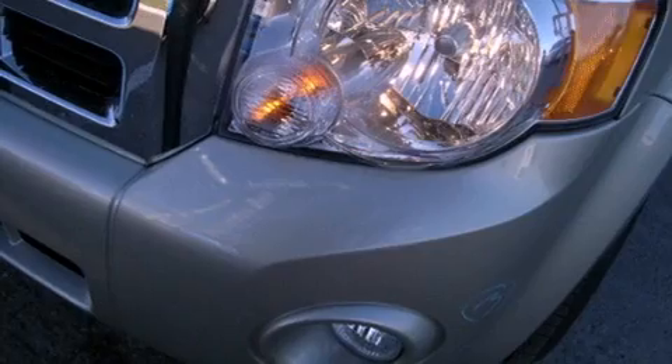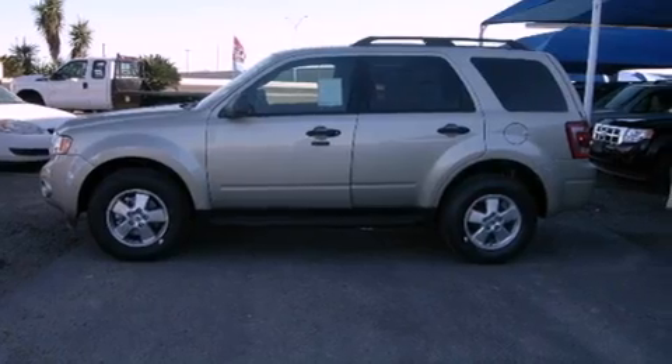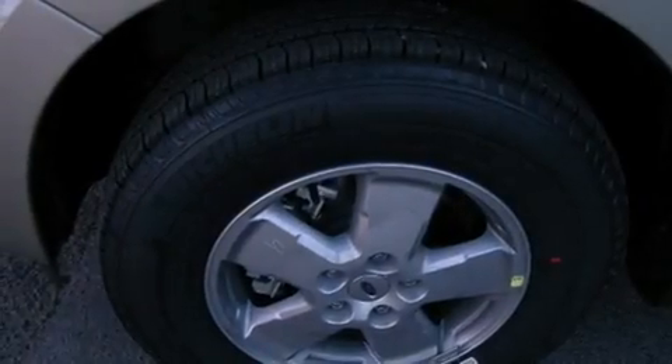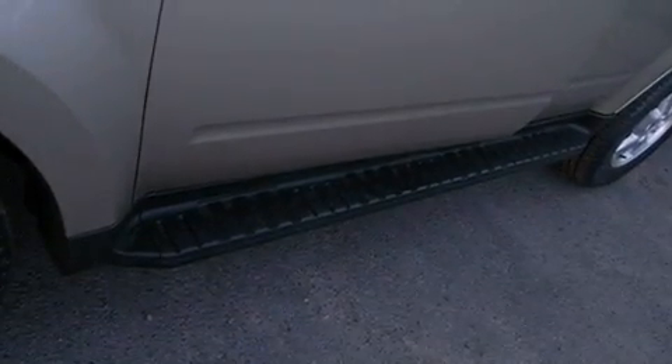Features include a low tire pressure indicator, traction control and stability control systems, cruise control, a premium sound system, tinted glass, dusk-sensing headlights, an anti-lock braking system, side curtain airbags, air conditioning and fog lamps.